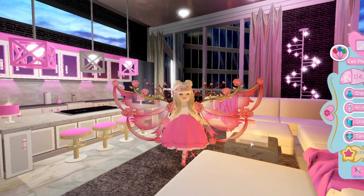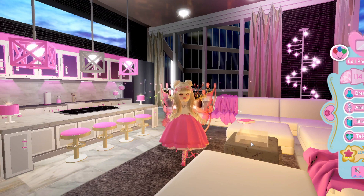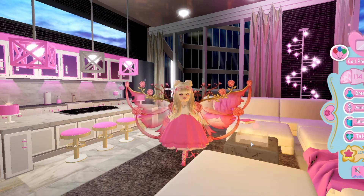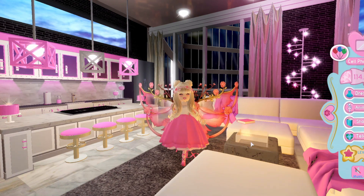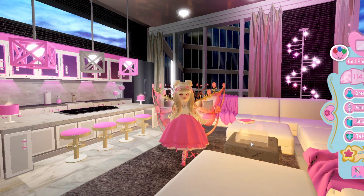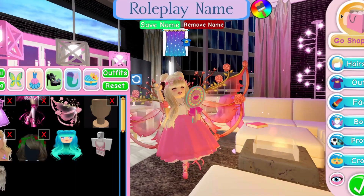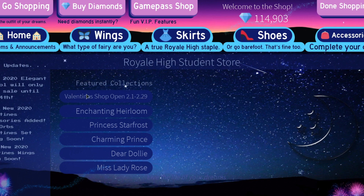Hello everyone, welcome back to another Royal Hive video. Part one of the Valentine's update is now out. As I mentioned yesterday, the accessories were put in the shop but they weren't for sale, and they went on sale at 12pm GMT local time for me. We are going to go into the shop now and take a look. If you are on the home page, you can click on the Valentine's shop open here.